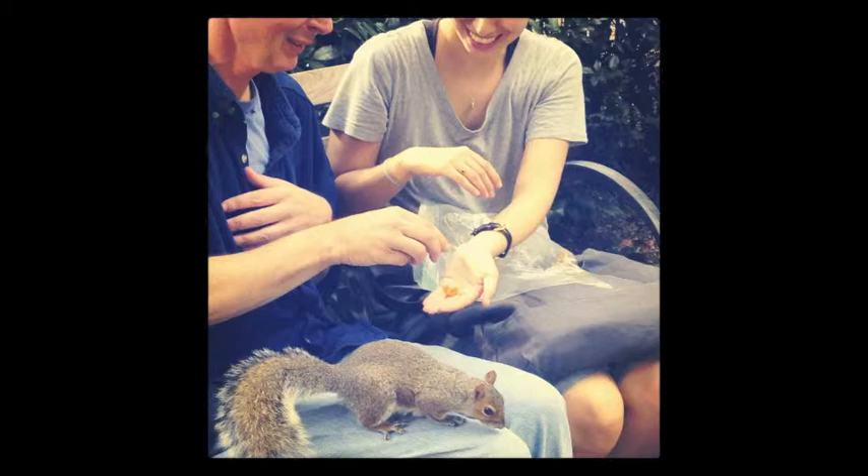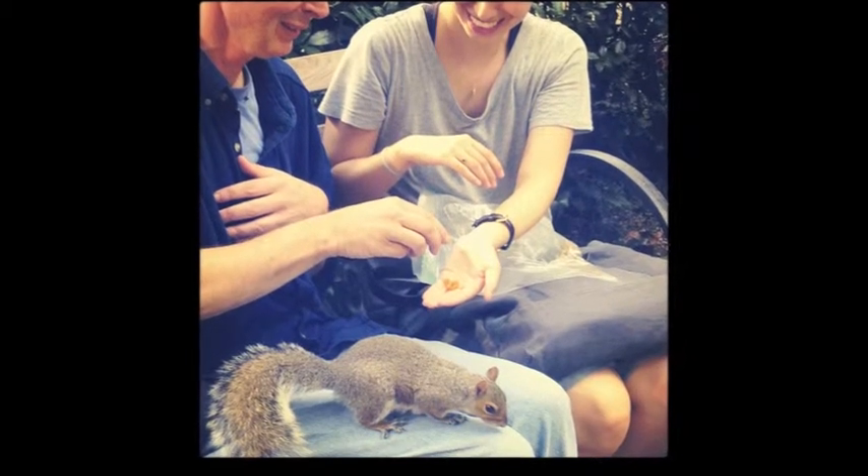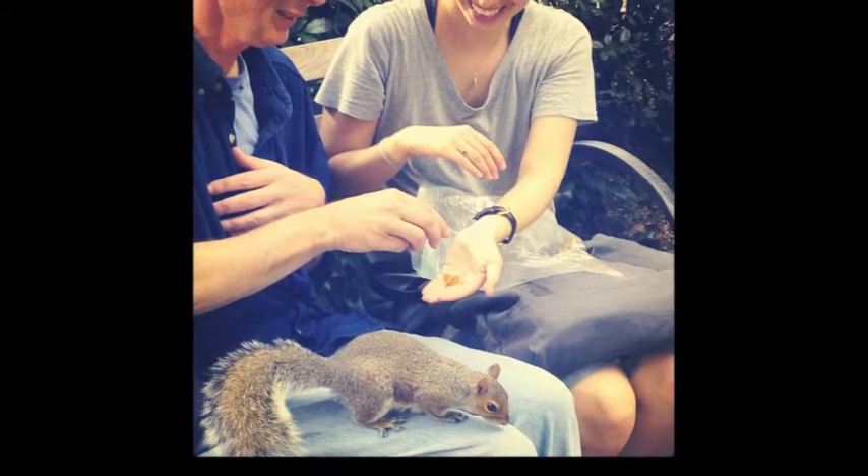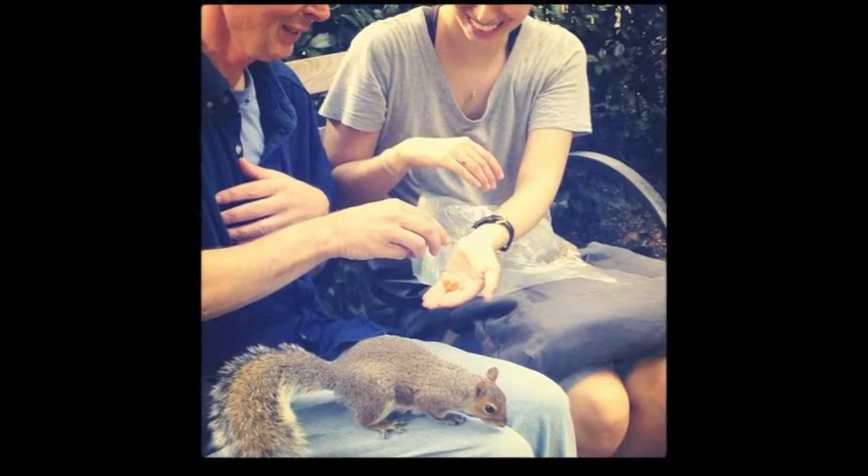Everything about this photo is just a bunch of happiness — they're both smiling. The squirrel kind of looks away and doesn't seem interested in the food, but it doesn't really matter because the two people are in focus and they're both enjoying that moment together.